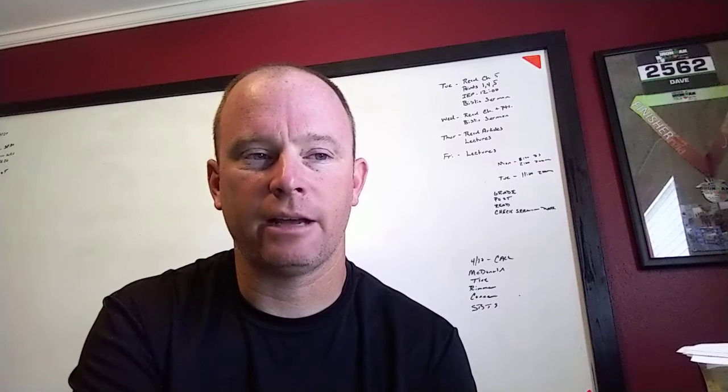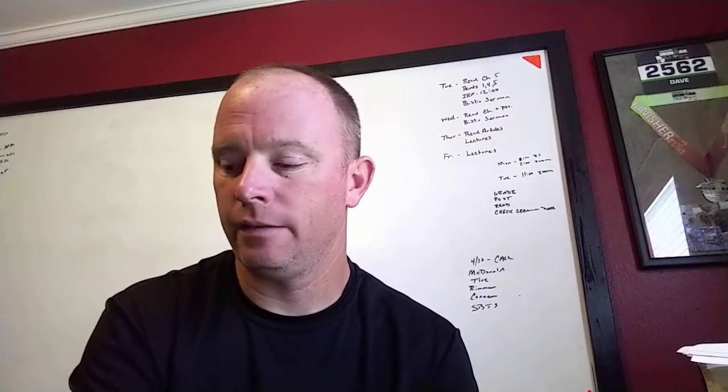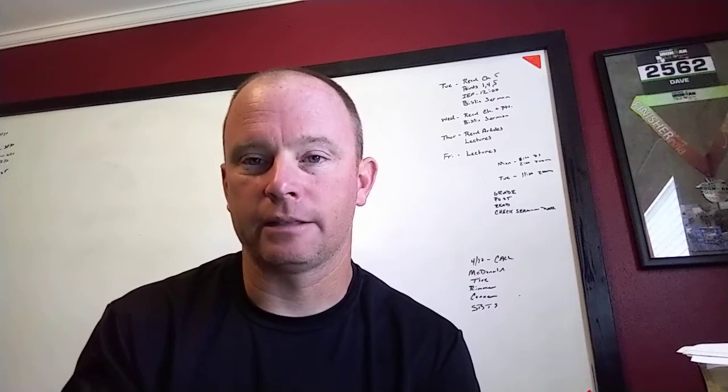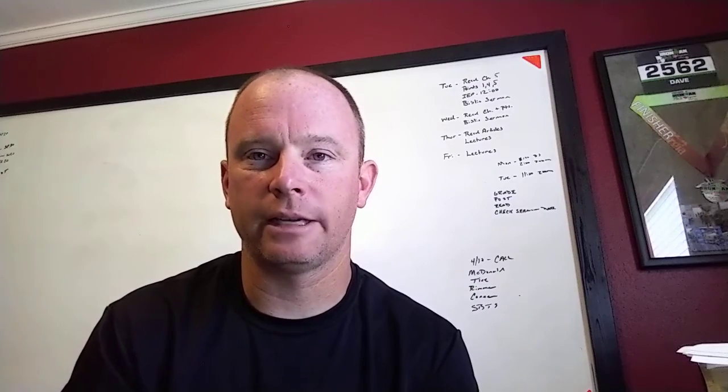If you've got any questions about that test, feel free to shoot me an email — I am more than happy to help walk you through it. It's not meant to be very complicated. Make sure you check out the other video I'm going to post on the Good Samaritan assignment. I hope everybody's doing well and staying safe.